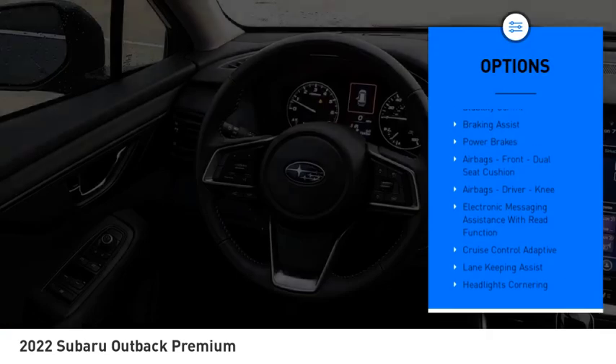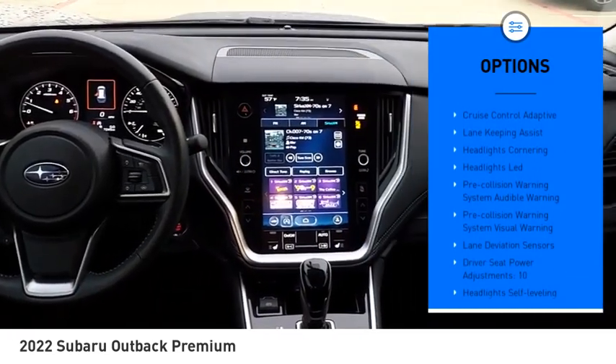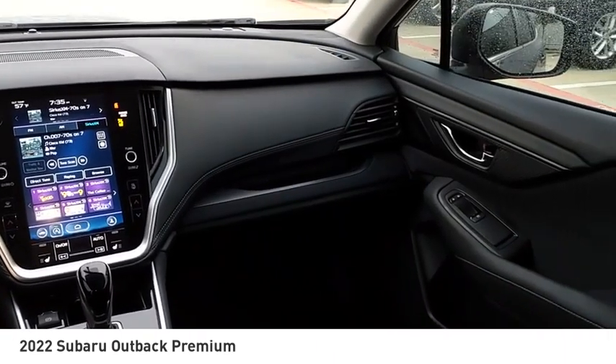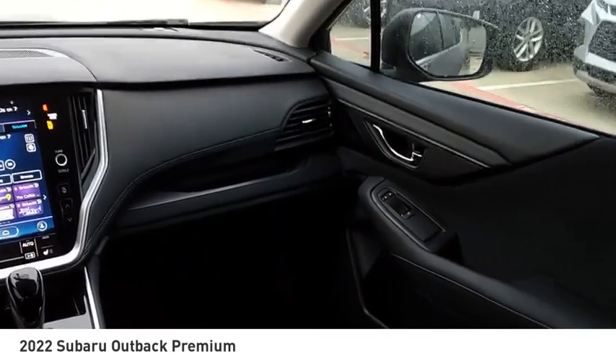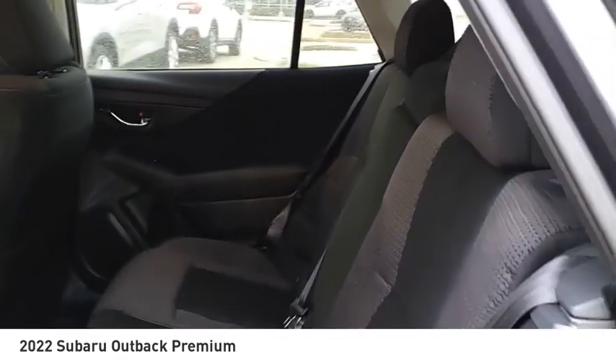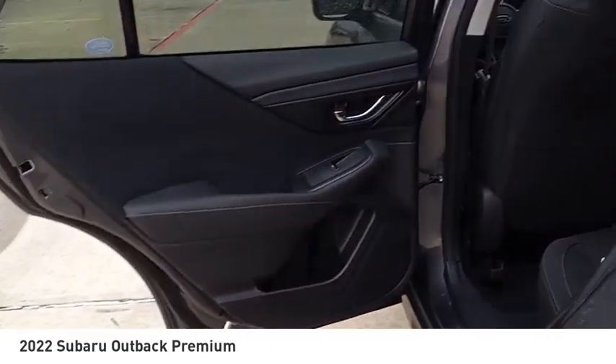Here are some of this vehicle's great options: power windows with safety reverse, hill descent control, active grille shutters, traction control, stability control, braking assist, power brakes, airbags, front dual seat cushion airbags, driver knee, and electronic messaging assistance with read function. Is love at first sight really possible? Let us know when you stop in.